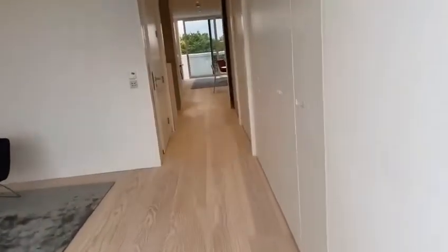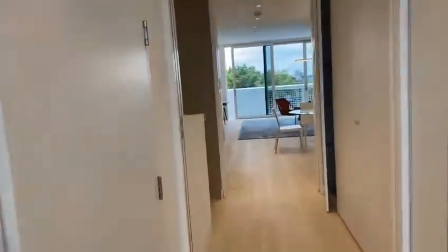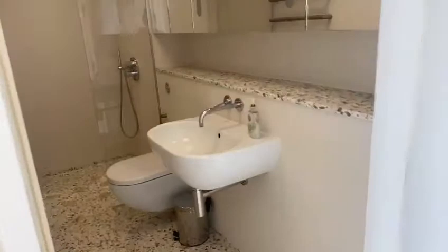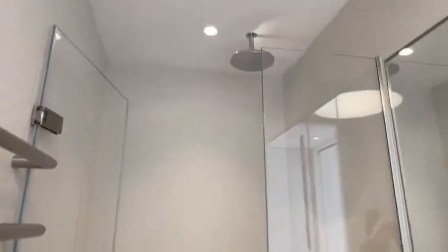And then you've also got the third bedroom here. This has the shower, and you've got your mirrors with storage space behind, and your heated towel rail.